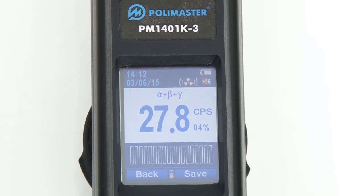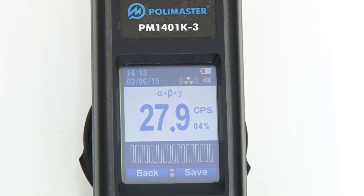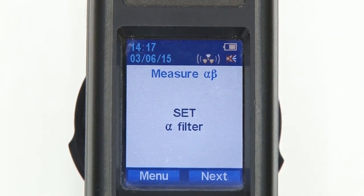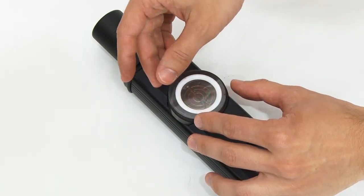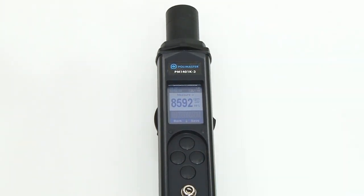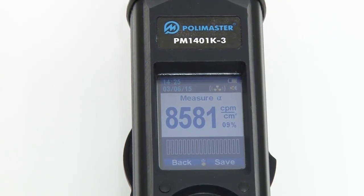When all filters are removed, the micro window of the instrument measures the value of the alpha-beta-gamma radiation flux. When the statistical relative error drops below 10%, you can save the measured value. Then remove the ring, place the alpha filter, and install the ring back. Now the instrument displays the value of alpha radiation flux density. You can record it when the statistical relative error satisfies your needs.